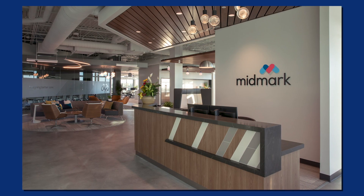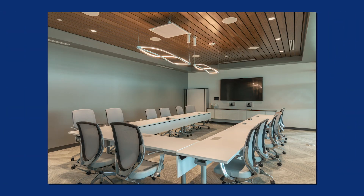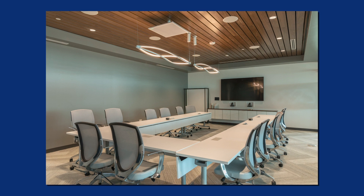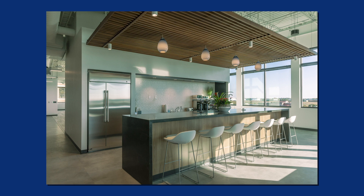We also have more casual areas where teammates can relax and collaborate or work independently, such as cafe booths, cafe bar tables, or even the outdoor patio space. To get creative juices flowing we have some spaces with soft seating where teammates can work in a more relaxed setting.